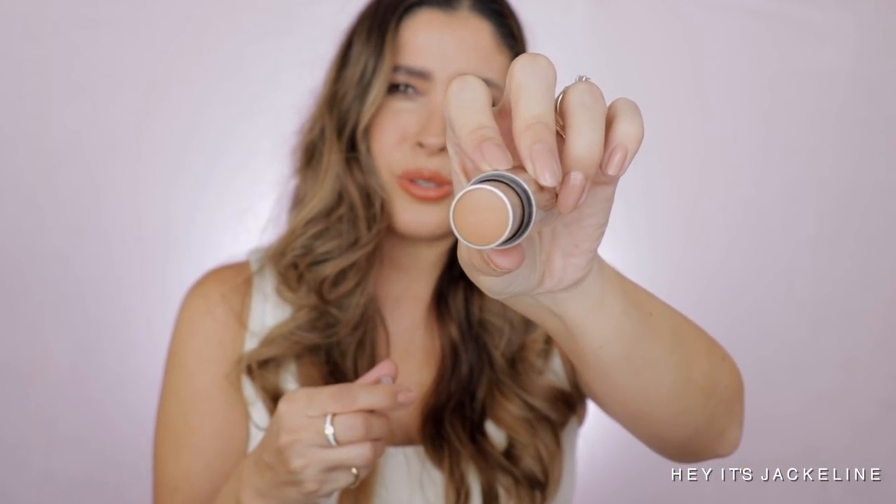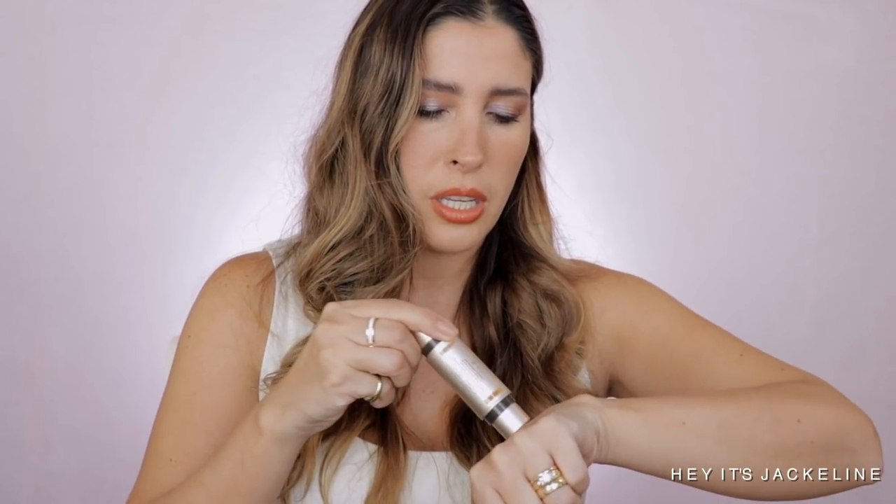I placed an order with Sephora and ended up getting the Jouer Bloom Bronze and Glow Bronzer Highlighter Duo in the shade Sunrise and Rose Quartz. Let me know in the comments if you want to see reviews or a try-on haul with any of these products. The bronzer in Sunrise might be too light for my skin tone, and the Rose Quartz side also looks pretty light — but it may be different when trying it on the face.